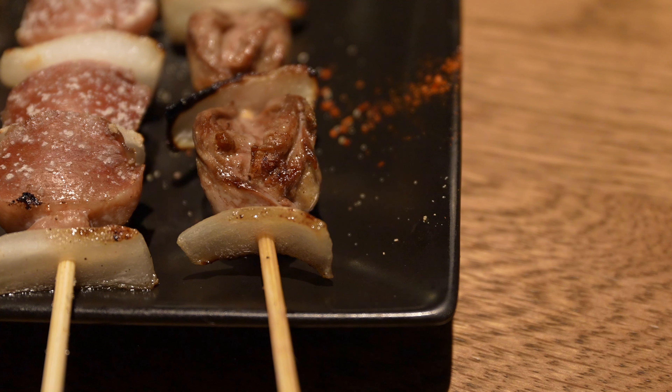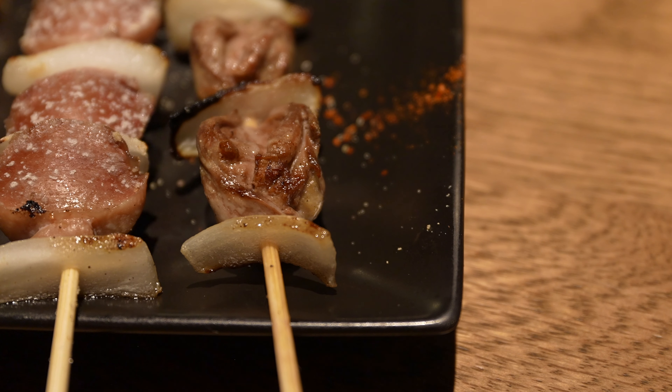Now for the chicken heart. If you've never had chicken heart before, definitely give it a try when you're in Japan. It's so juicy. It has a rich, irony flavor without tasting bloody, and to me it just tastes like a tender, juicy cut of beef.